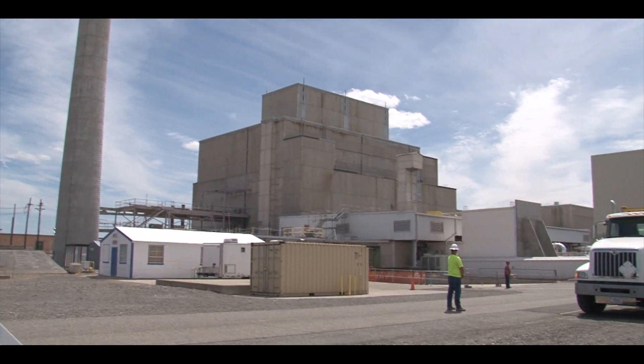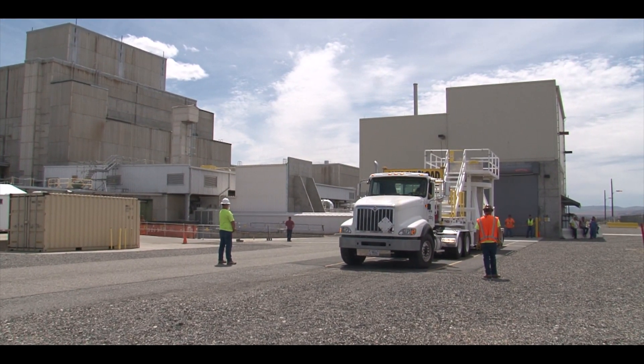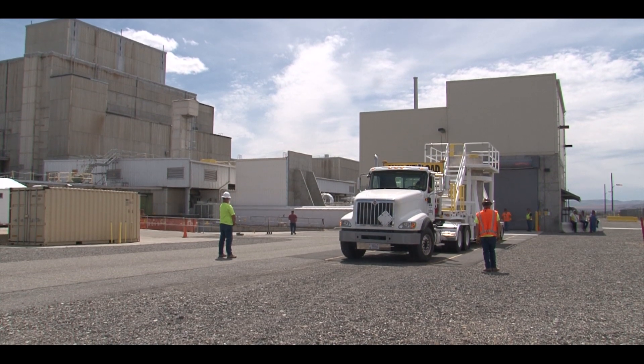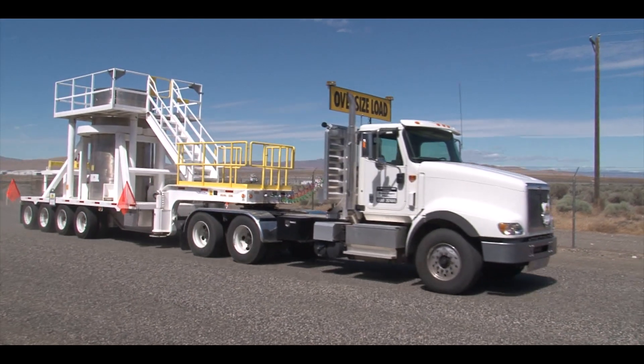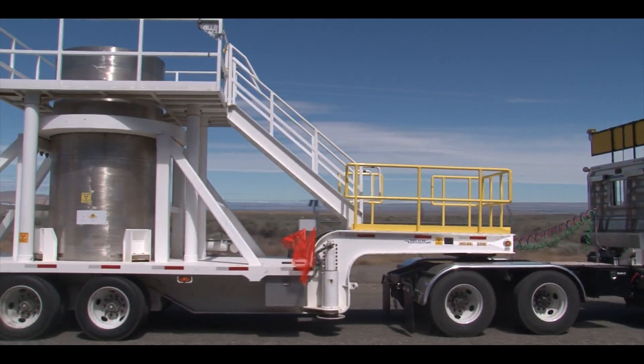Removal of sludge from the basins is the most difficult and most technically complex and challenging project I've been involved with. On September 9, 2019, the last of 35 cubic yards of highly radioactive sludge was moved out of the K-West Reactor Basin and away from the Columbia River to safer storage on the central plateau of the Hanford site.